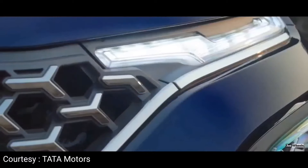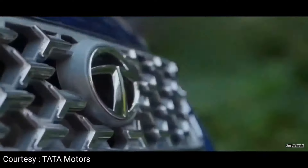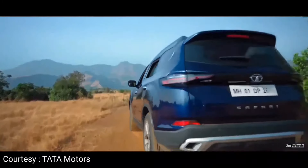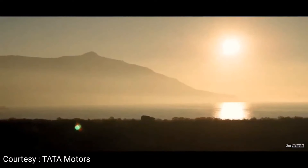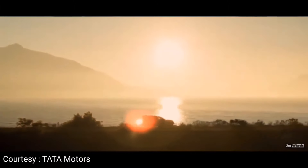In the 2021 Tata Safari, there are connected car tech features like location-based services, over-the-air updates, live vehicle diagnosis, remote commands, vehicle security features, and gamification. There is also the JBL speaker system — an excellent audio system that delivers a smooth and enjoyable drive experience.